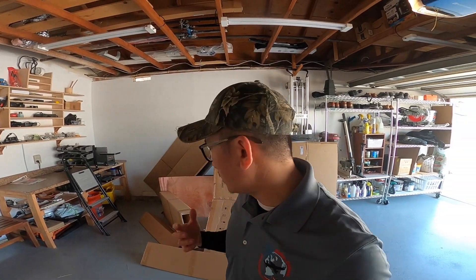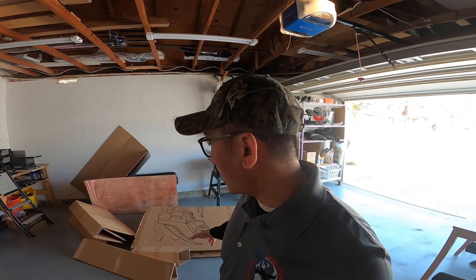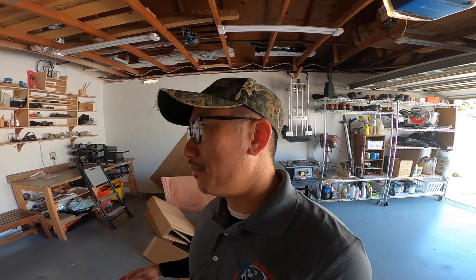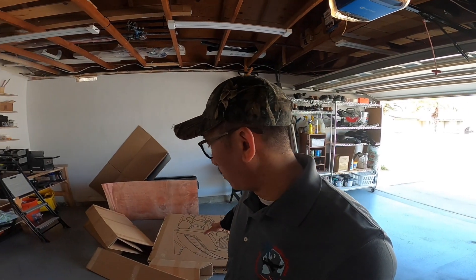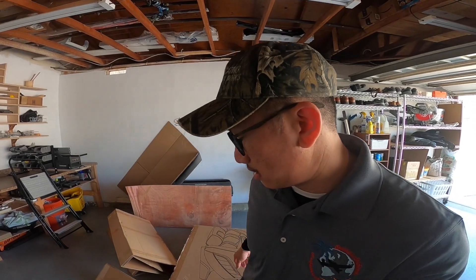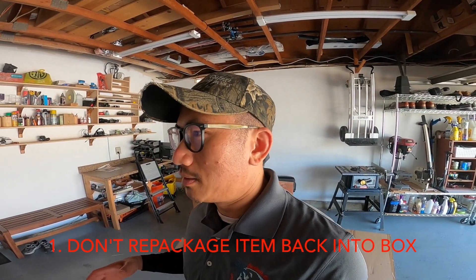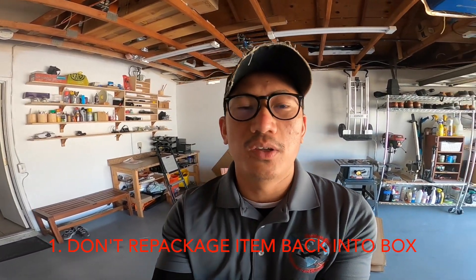As you just witnessed, the pickup people came and took away the chair itself. They did not take the packaging material with them, and that is something I did not know. I was trying for about 20 minutes, two nights ago, to repackage the chair back into the cardboard and fit all these supporting pieces back into the box — and that was needless.